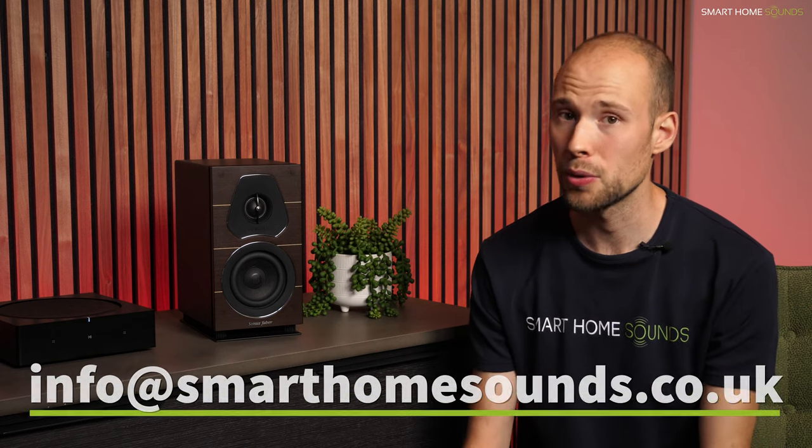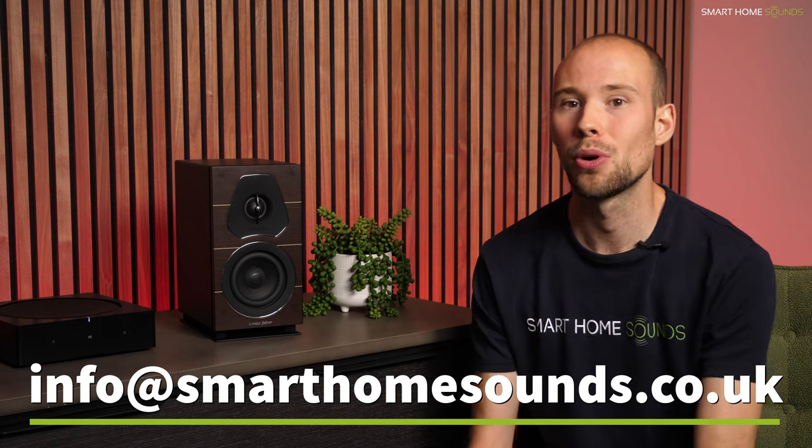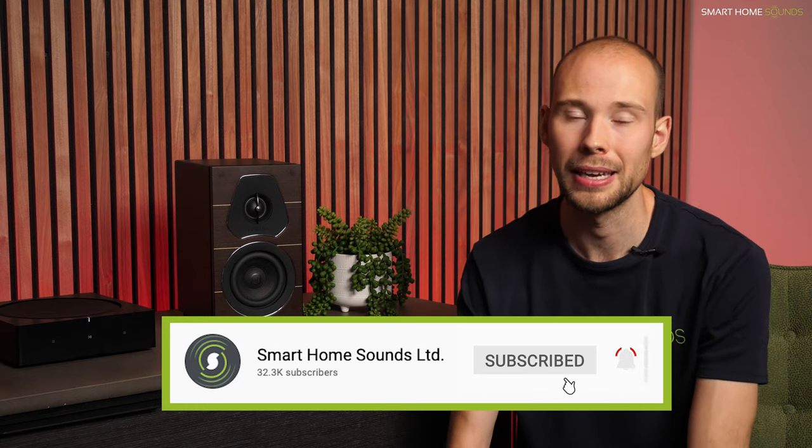Do let me know in the comments what you think about these sorts of videos where we bring your attention to brands that are not as well known. Would you take the plunge on these or would you stick to what you know? I'll link some pages below for you to check out more, but for now if you could drop me a like before you go and consider subscribing if you enjoy these sorts of videos, as we've got lots planned in the near future. Thanks as always for watching, and hopefully see you very soon.